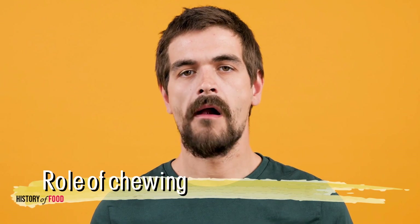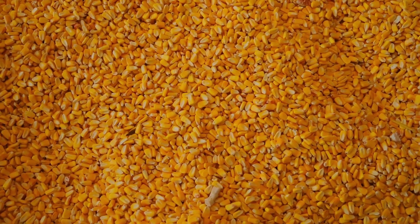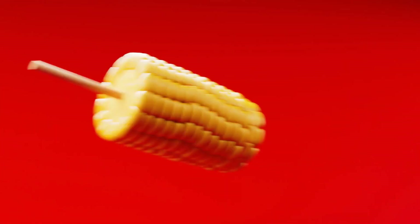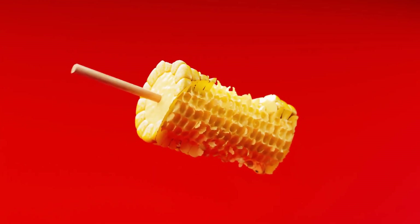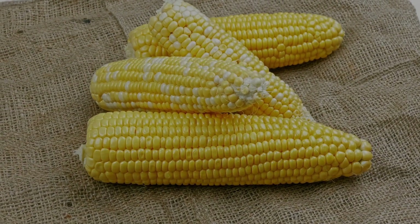Chewing plays an essential role in breaking down the tough outer layer of corn. When corn is not chewed thoroughly, the intact pericarp is more likely to pass through the digestive tract without being broken down. In contrast, if the corn is chewed more thoroughly, more of the digestible contents are released, and the pericarp may be broken down enough that it's less visible in the stool. This underscores the importance of proper mastication, especially when eating fibrous plant foods like corn.